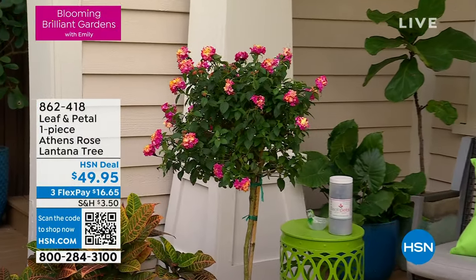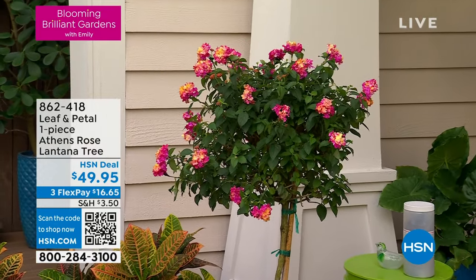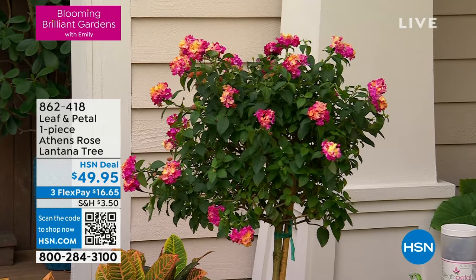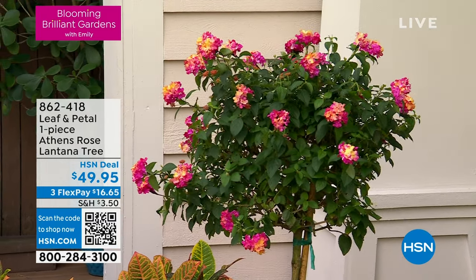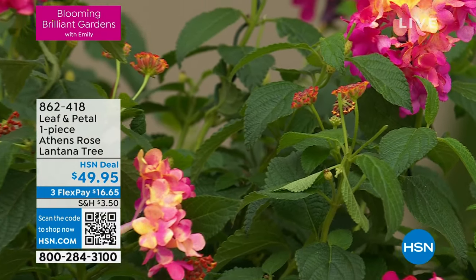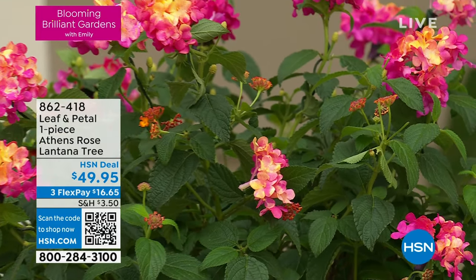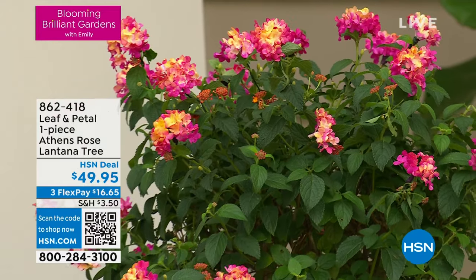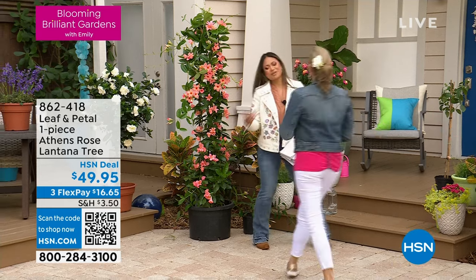What you're looking at is the Athens Rose Lantana Tree from Leaf and Petal — $49.95 today. This is absolutely brand new. Do you see all these colors? They're gorgeous. This is a tree that is trained to be upright. Typically you might see this plant as a ground cover, but this is specifically made to look this way by Leaf and Petal. Let's welcome in our friend with all the greatest information — Carrie Mobley.